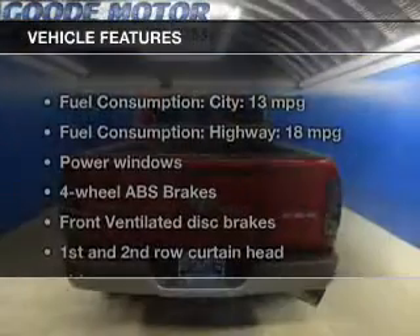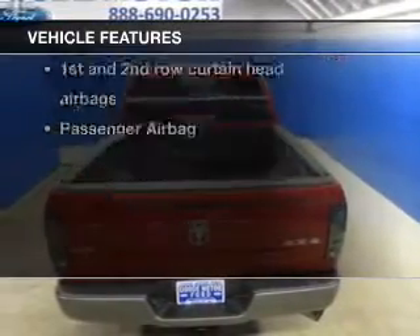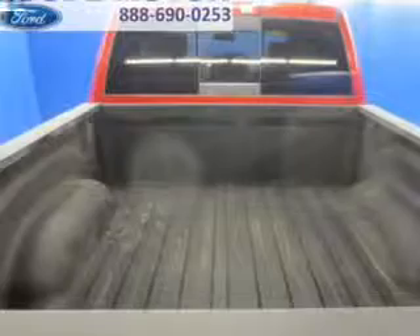The features include Sirius XM satellite radio, digital audio input, an adjustable tilt steering wheel, an alarm system, keyless entry, split rear seats, a trip computer, an MP3 player, privacy glass, and air conditioning.